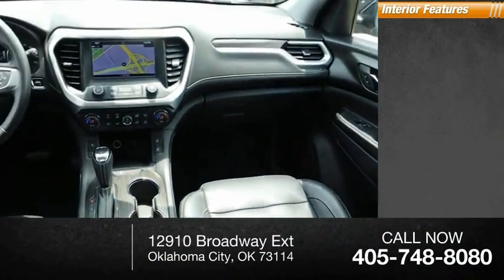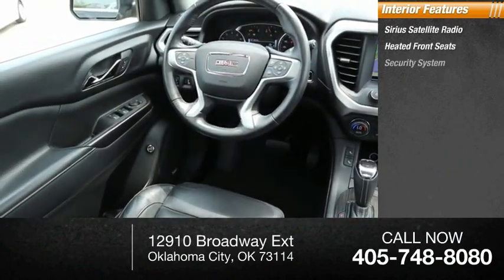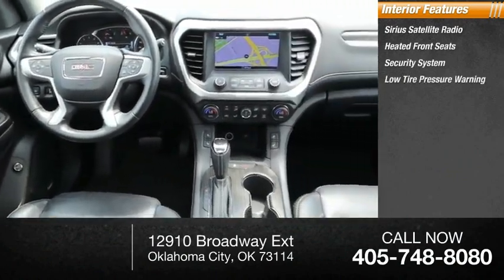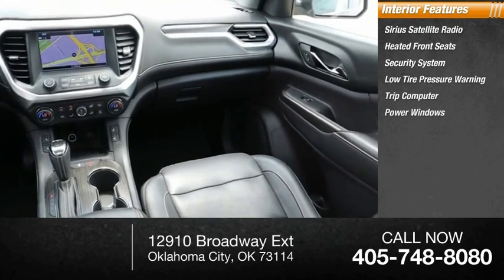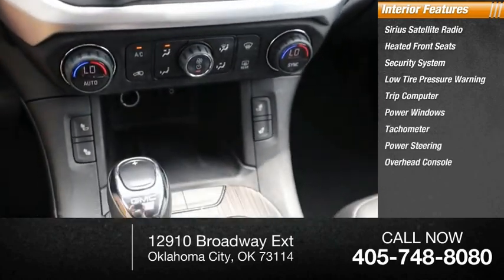Inside you'll find Sirius satellite radio, heated front seats, security system, low tire pressure warning, trip computer, power windows, tachometer, power steering, overhead console, panic alarm.